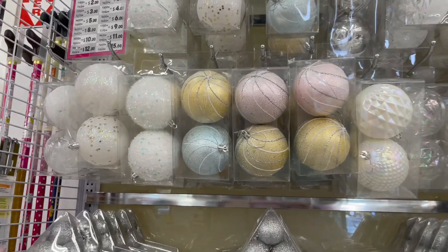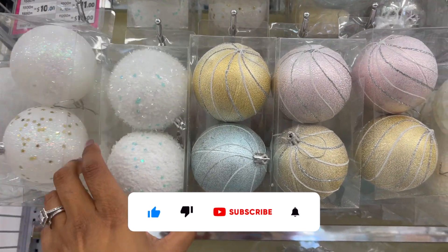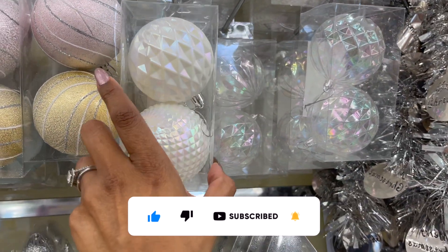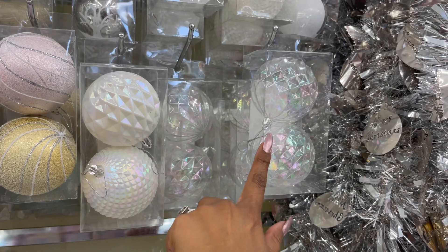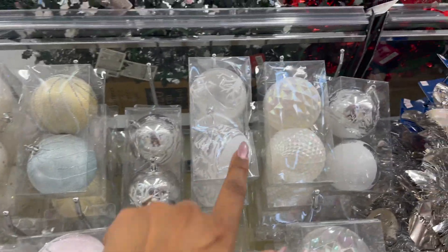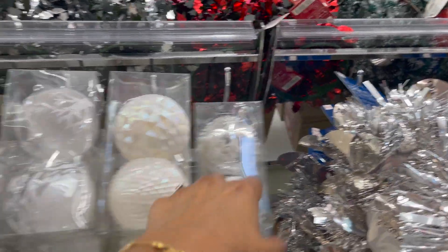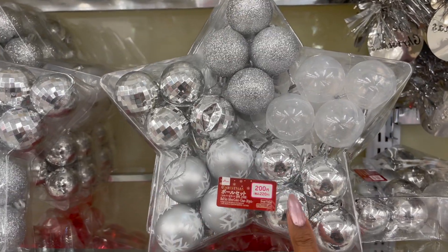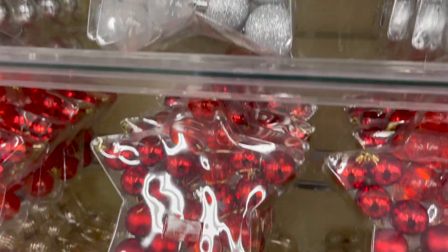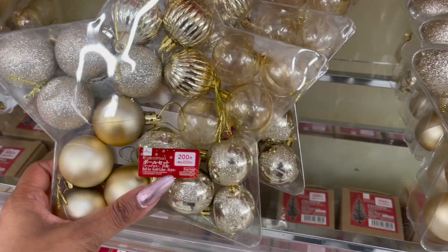They did start putting out Christmas — how exciting is that? These are two for $8.50. They have them in white, iridescent, and frosted. And they have the silver. Down here, these are $3, and you get all of these ornaments. They are plastic. They have silver, a variety of red, and then they have like the rose — kind of like a gold.